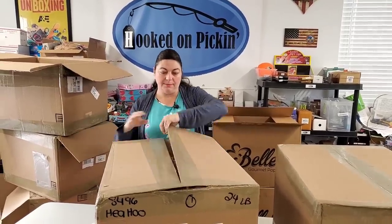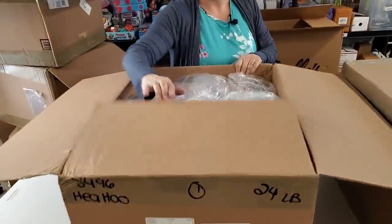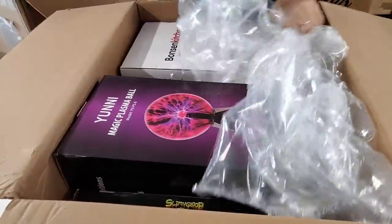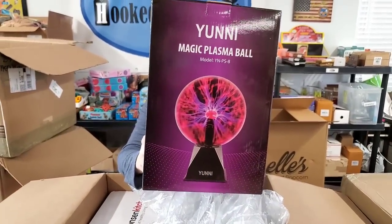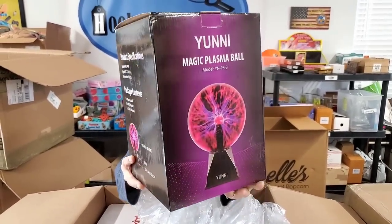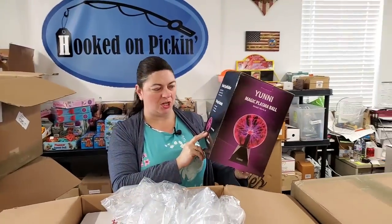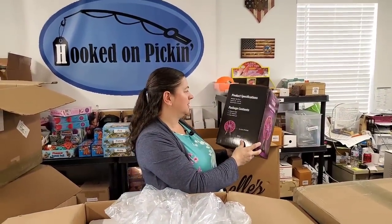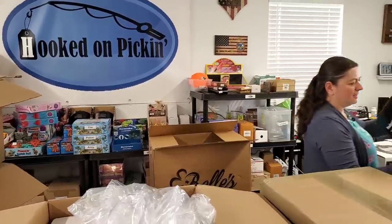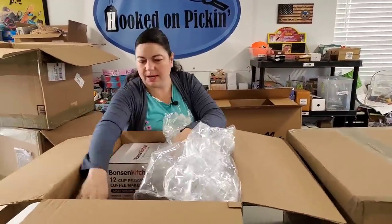So we've got two cool items — what else is in here? Oh, this is cool — I love these things. Where you touch it and it goes to the electricity in your fingertips: the magic plasma ball. It's a glass sphere. This is cool — it's a great gift to give somebody that you have no clue what to get them. Here, have a random plasma ball!